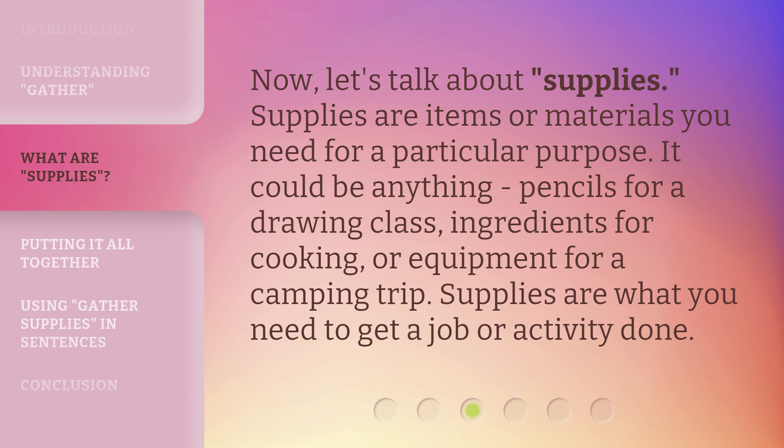Now, let's talk about 'supplies.' Supplies are items or materials you need for a particular purpose. It could be anything — pencils for a drawing class, ingredients for cooking, or equipment for a camping trip. Supplies are what you need to get a job or activity done.